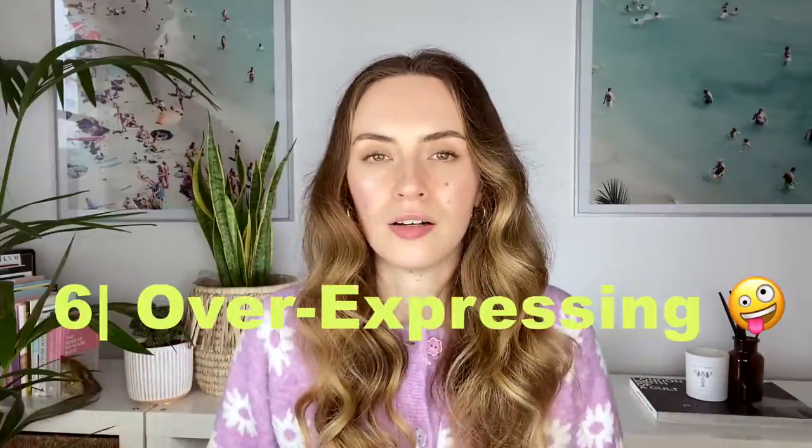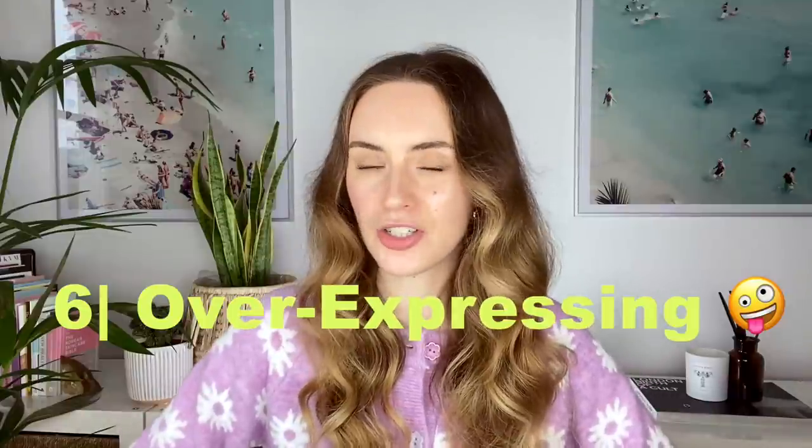The sixth bad habit when it comes to facial asymmetry is overexpressing ourselves, or having signature face moves you do regularly, which cause imbalances in the strength of the face. This can be raising one eyebrow so that it's more up than the other, or smirking a lot with one side of your mouth, which pulls that side up more than the other, creating facial asymmetry. Overall, you need to use your face evenly and also use your body evenly as you go through life, because that is how your face will ultimately look.